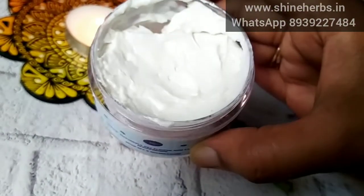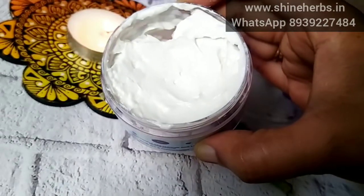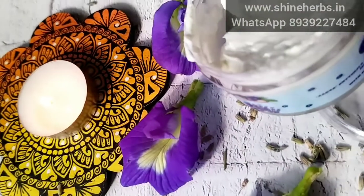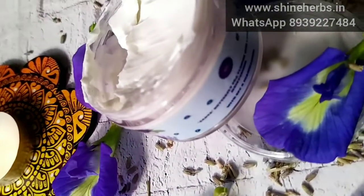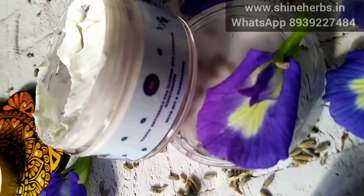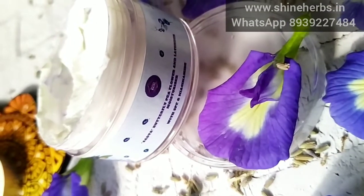This cream has no artificial color and no added fragrance, making it suitable for sensitive skin. You can find all the price details in the description box.